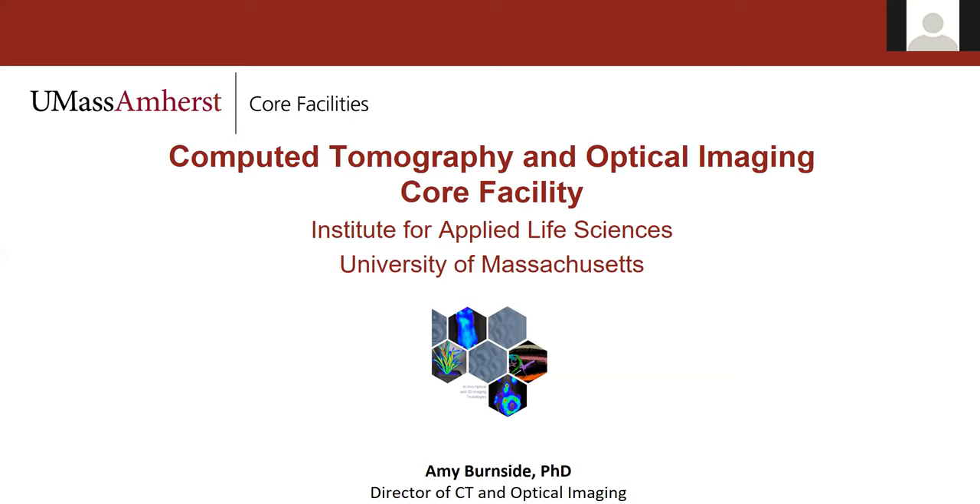Welcome everyone to our core facility seminar series. Today we'll be featuring the CT and optical imaging technologies found in our animal imaging facility. For those of you who do not know me, I am Lisa Korpieski, the Director of Communications and Marketing here at the Institute for Applied Life Sciences. In today's seminar, you will be hearing from Amy Burnside, the Director of Animal Imaging and our Flow Cytometry Corps, as well as our guest speaker, Sarah Guyette, Field Application Scientist at Perkin Elmer.